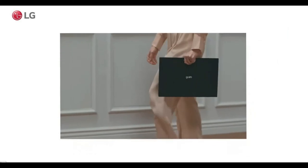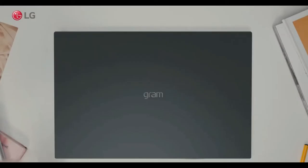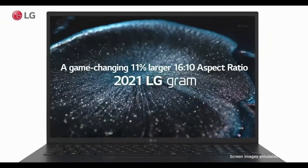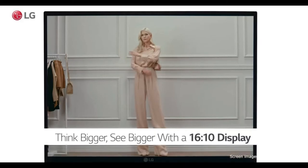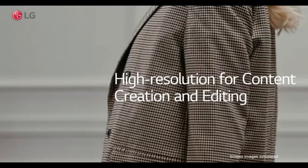The LG Gram 14 Z90P delivers ultimate speed and super performance with its uncompromising 11th gen Core i5 processor. It features a 14-inch display with a lightweight design that makes it easy to take anywhere without worry. It is built with 25.5 hours of average battery life for endless hours of working.